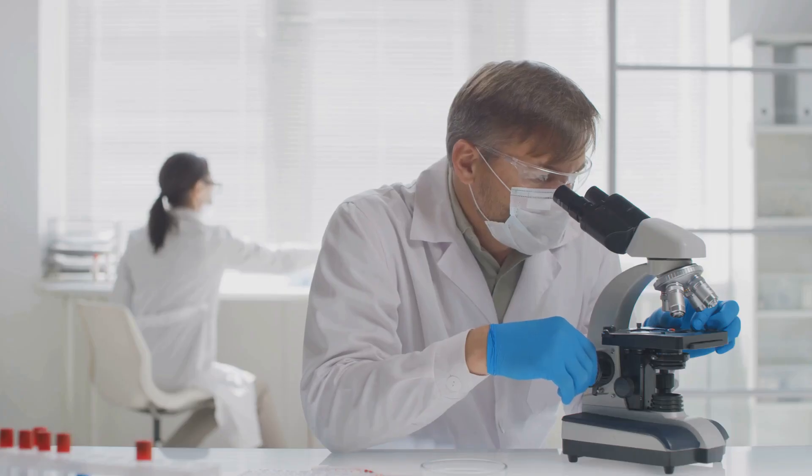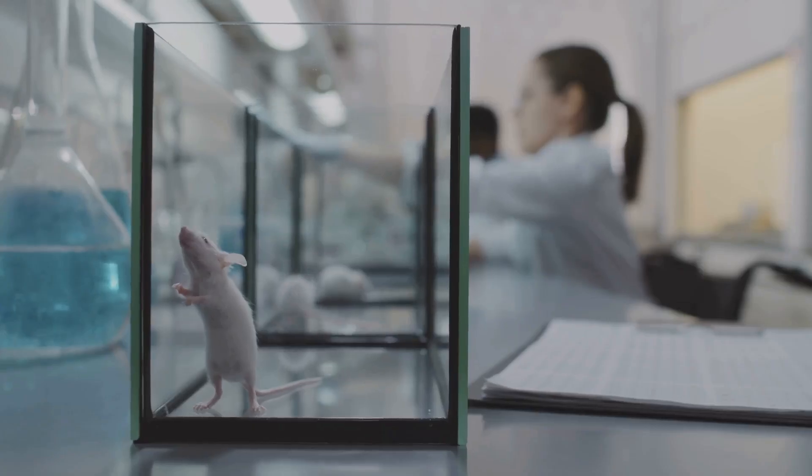Why? Well, my friends, it all comes down to the B cells — B cells, that is — and maybe a few mice, but we'll get to that later.